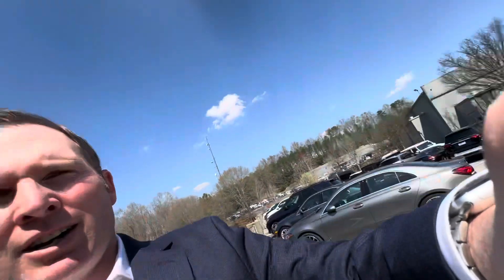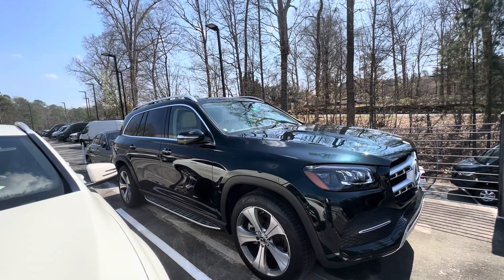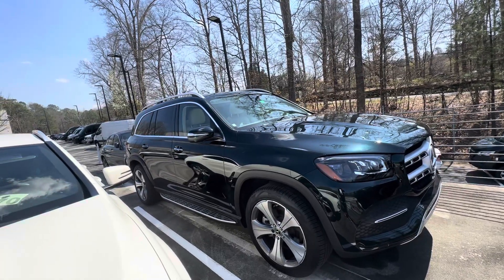Hi Stephanie, this is Ryan Lane of RBM of Atlanta. I wanted to show you the 2022 GLS we were speaking about — a beautiful car. It's here in the emerald green. It just came in, so it hasn't been through our detail department, so just keep that in mind.